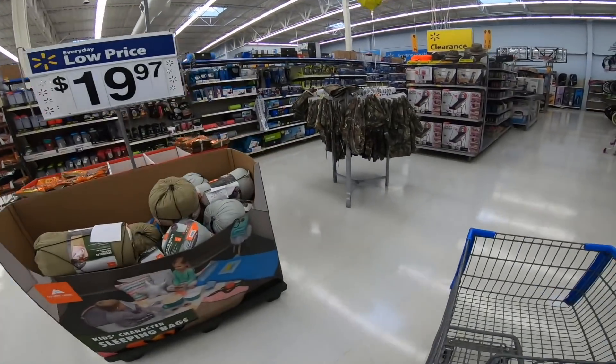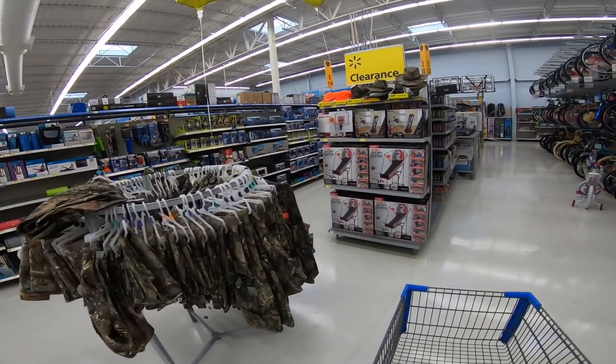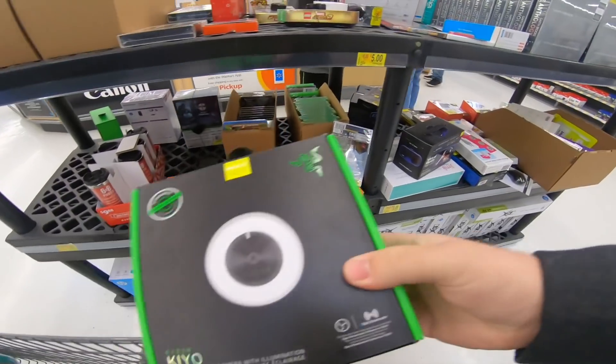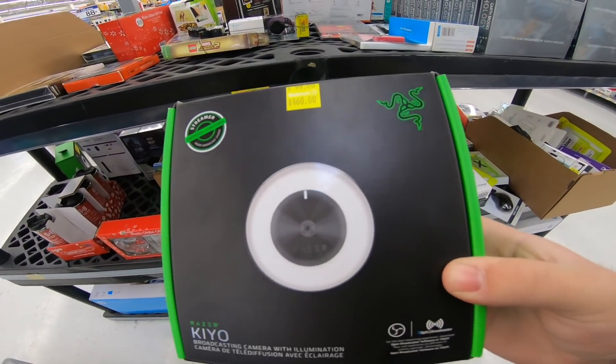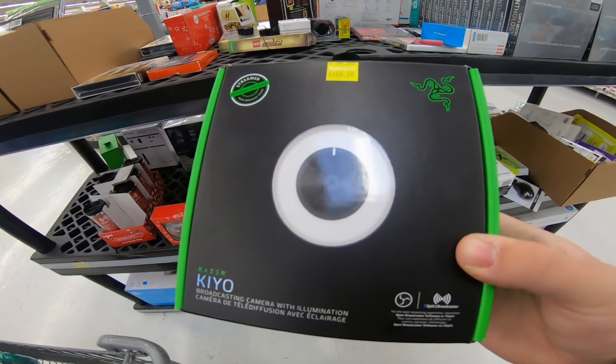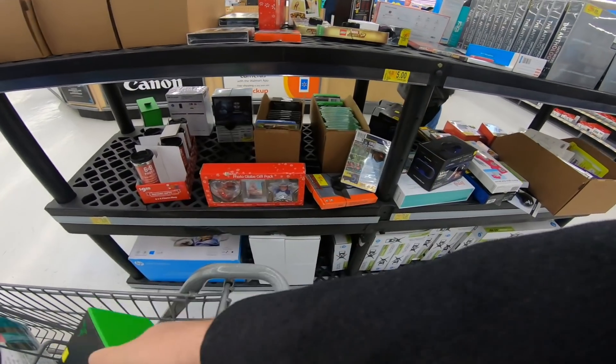There is no one in the store at all, which is insane in the membrane. Alright, I'm picking this up for myself. It's on clearance for $60, so it's better for YouTube streaming. I'm buying it.